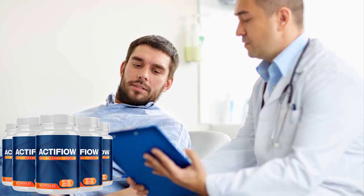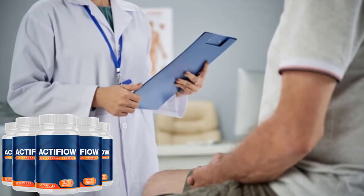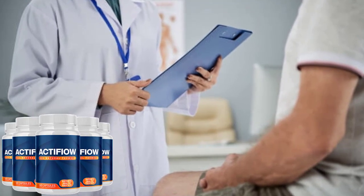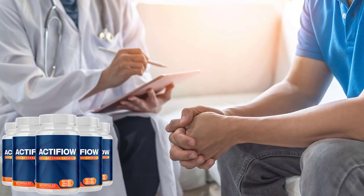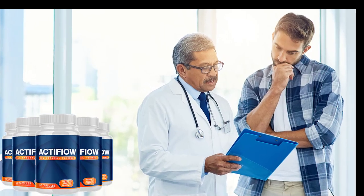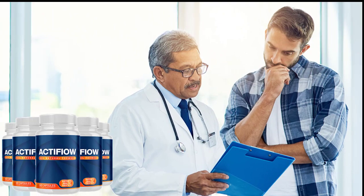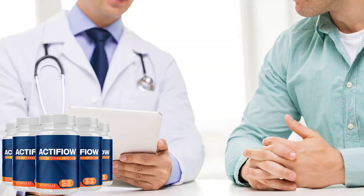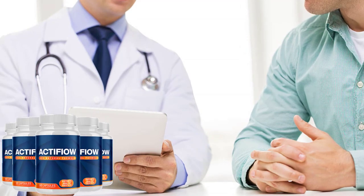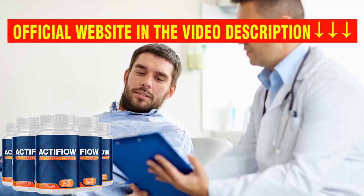Active Flow has no side effects because it is 100% natural. Remember, you can only buy the original product on the official website, which I left in the description box below. Now do your personal part — get the treatment right and take it seriously. I left the official website link below in the description box of this video.